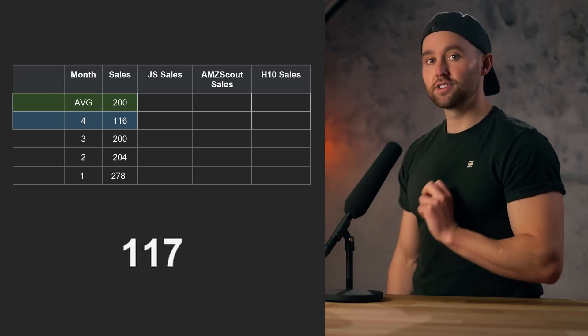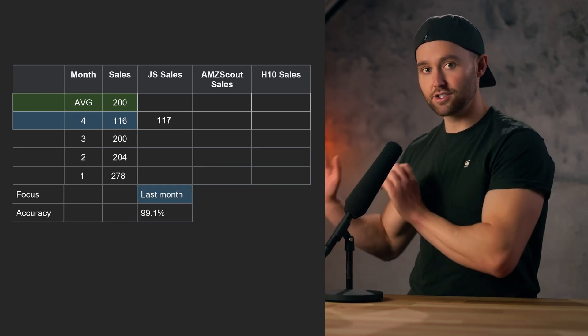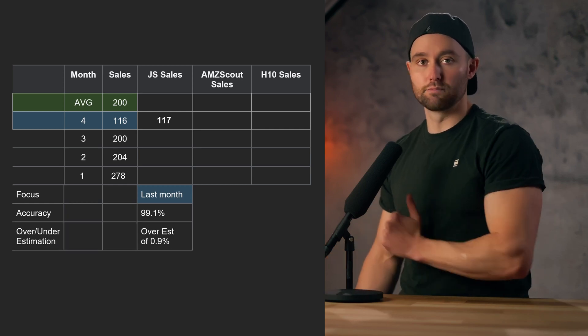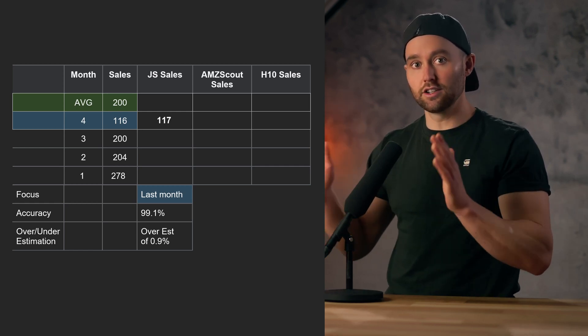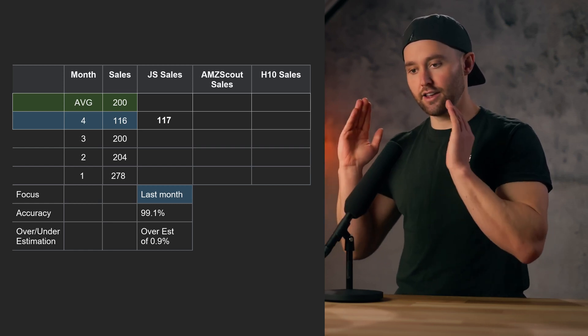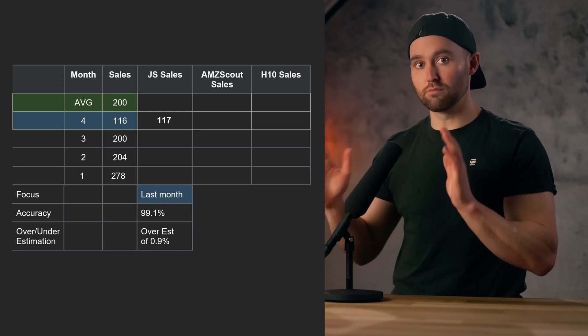I made this table for you searching my product using these tools. Here's what I got. Jungle Scout gave an estimate of 117 sales, meaning it's 99.1% accurate based on the last month alone — it overestimates by just 0.9%. It is 41.5% below the 200-unit average because it's specifically looking at the last month. So this tool is insanely accurate if you want a snapshot picture of exactly how a product is selling at this moment.